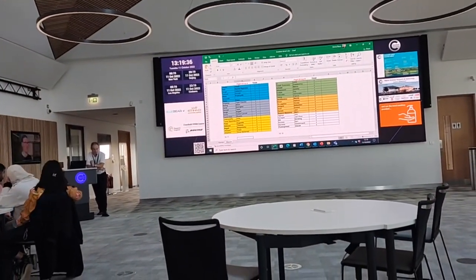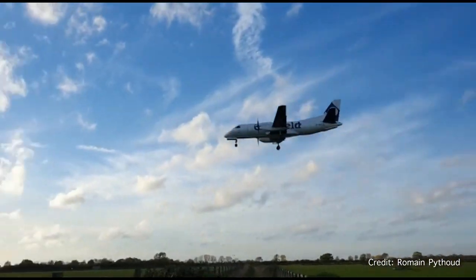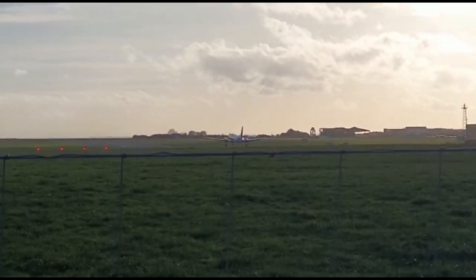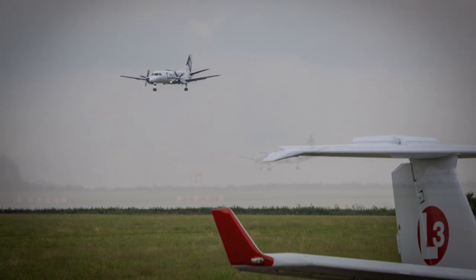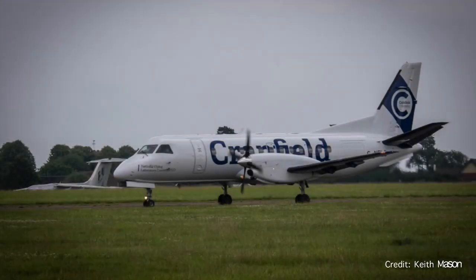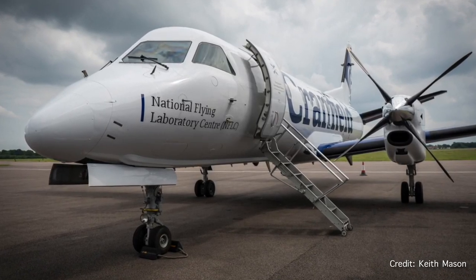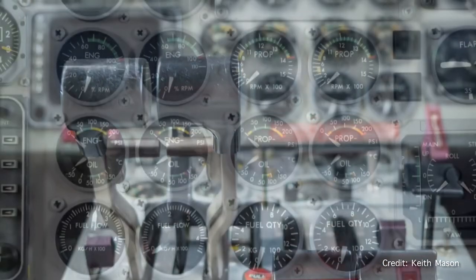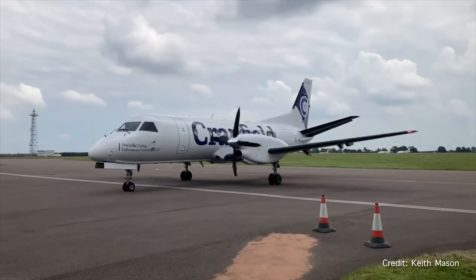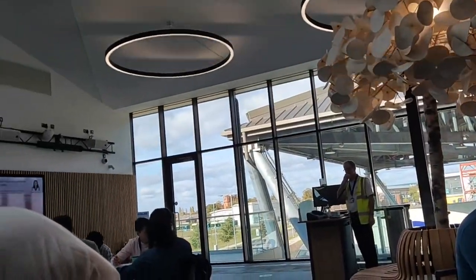Our professor Simon Place is briefing about the flight experiment. Our aircraft has arrived at the airport, and this beautiful clip is taken by my friend Romain. I borrowed these beautiful photos of Saab 340B plus from Keith Mason — sorry if my pronunciation is wrong. Flight boarding announcement by our professor.